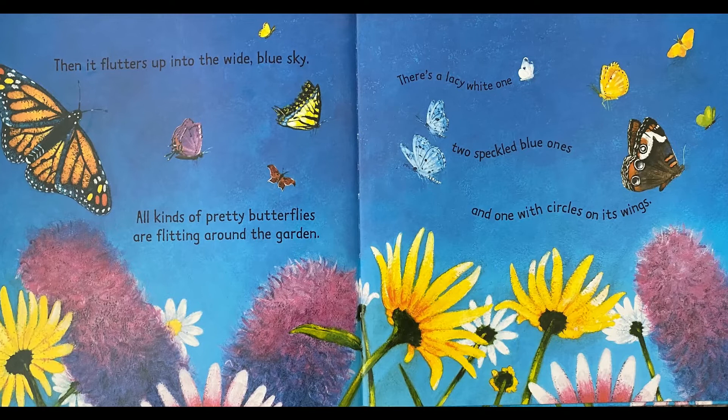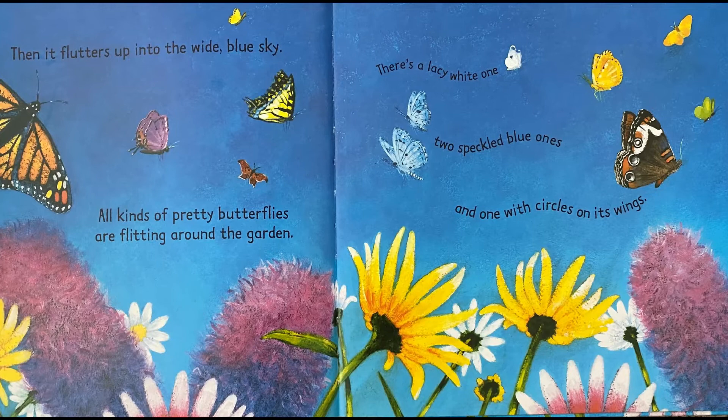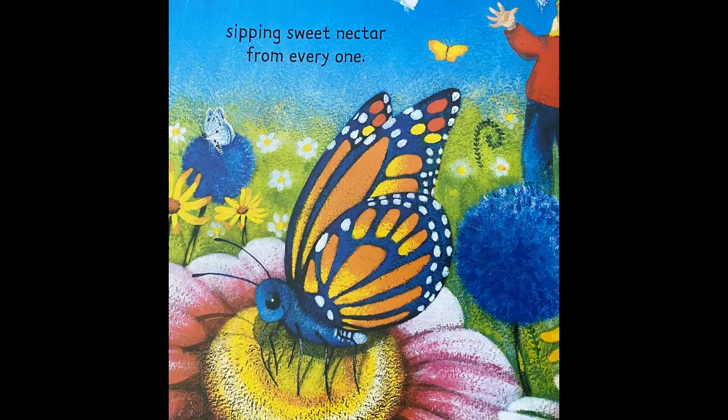All kinds of pretty butterflies are flitting around the garden. There's a lacy white one, two speckled blue ones, and one with circles on its wings. The butterfly flutters from flower to flower, sipping sweet nectar from everyone.